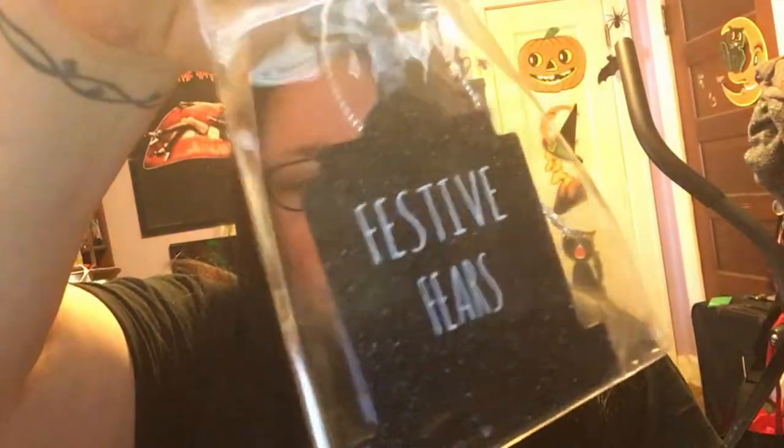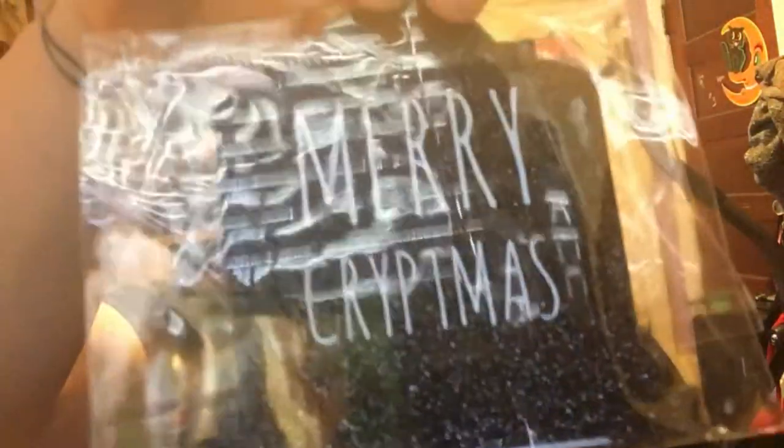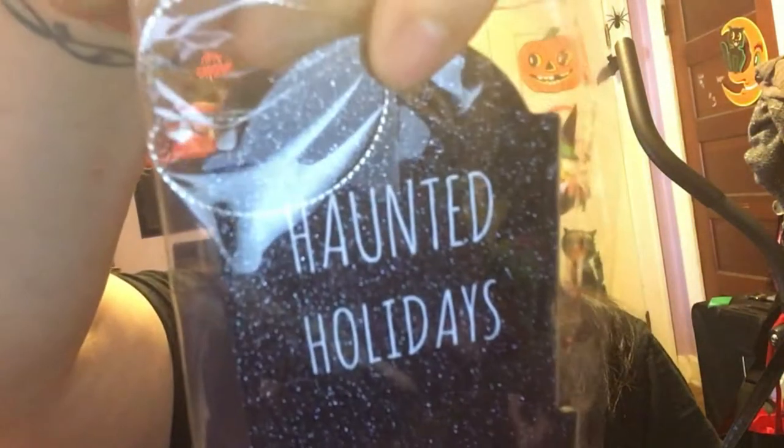Next, in this bag right here, it looks like probably a garland of some sort. Oh, they're ornaments! They're skull ornaments and little gravestones. 'Festive Fears,' 'Merry Christmas,' 'Haunted Holidays,' and of course 'RIP,' and then there are bones. How cute is this? This would have been awesome to have — not that we had a tree, but I could have at least put a couple of these on my mom's tree because she was asking us if we had ornaments.